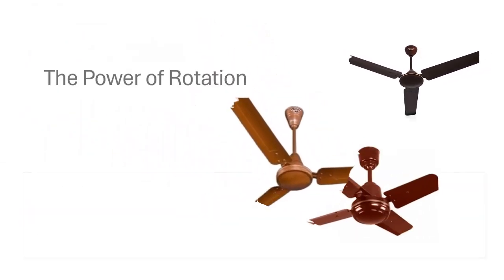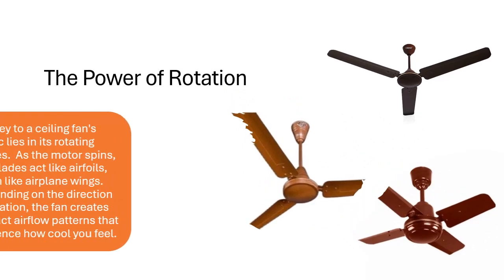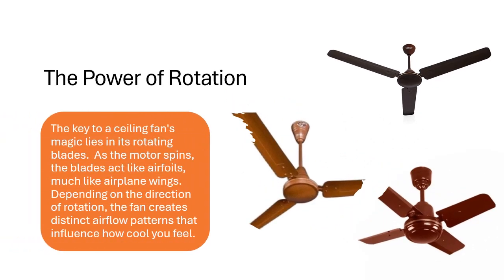The power of rotation. The key to a ceiling fan's magic lies in its rotating blades. As the motor spins, the blades act like airfoils, much like airplane wings. Depending on the direction of rotation, the fan creates distinct airflow patterns that influence how cool you feel.